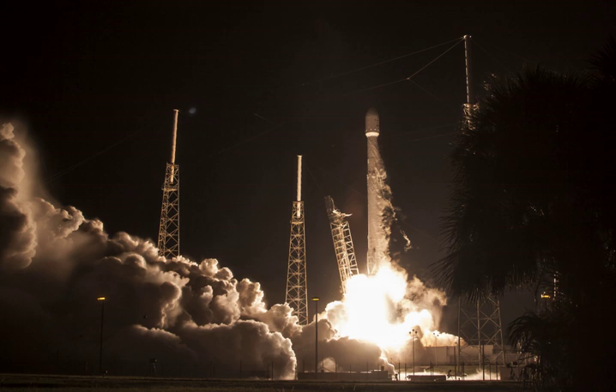JCSAT-16 is a geostationary communications satellite operated by Sky Perfect JSAT Group and designed and manufactured by SSL on the SSL-1300 platform. It has a launch weight of 4,600 kg, a power production capacity of 8.5 kW, and a 15-year design life.